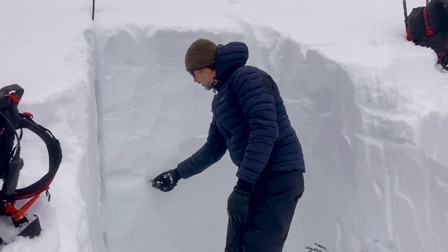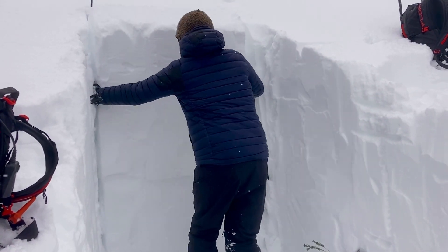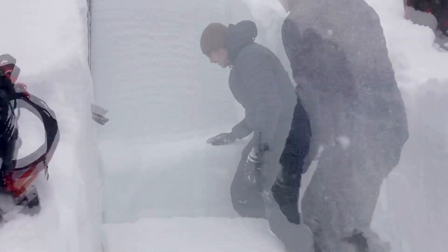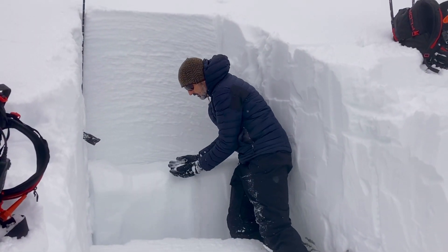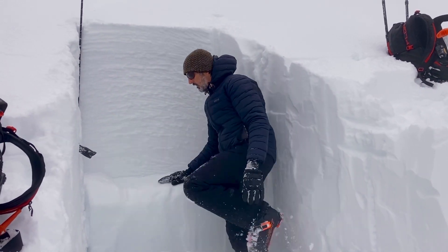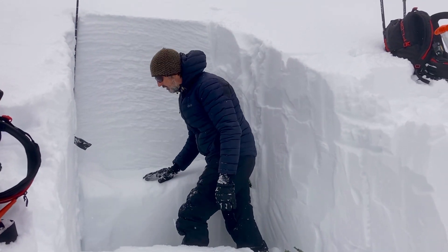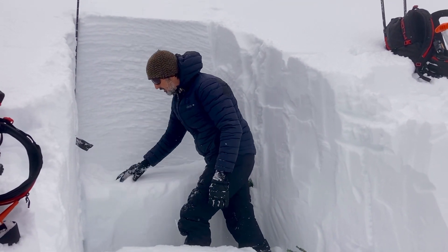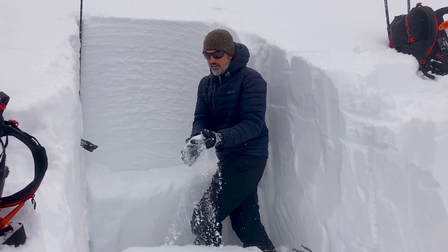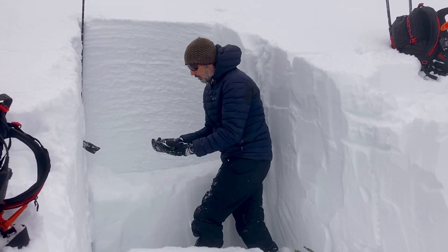That's pretty strong. Still going to be watching this layer for a while. You can see there's really weak snow at that interface. We're getting compression tests — kind of variable. Some of them aren't even popping. You can kind of see it's bonded in some areas, but still have weak snow that you can't even make a snowball out of.